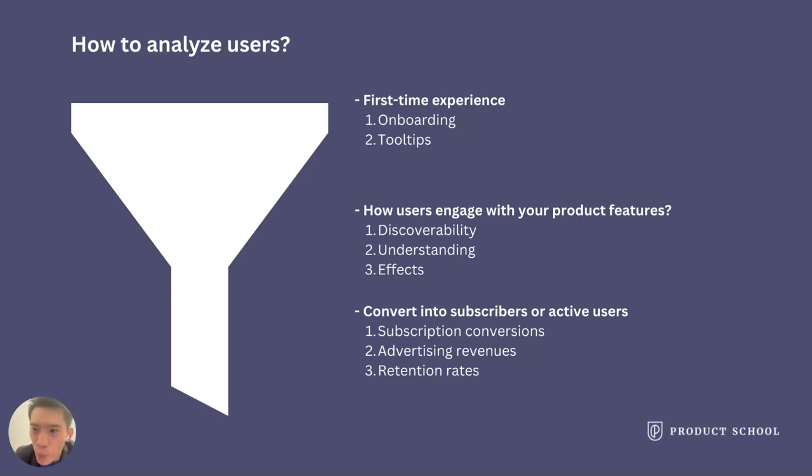Whatever your product is, we can generally break it down into: first, the first-time experience, where users try to understand what value your product offers. Second, how do users engage with your product or features? Whether they can find the features, whether it's easy to understand them, and whether they're satisfied with the effects. Third, do users convert into subscribers and active users? How much do you earn from subscriptions and advertising? Do they return?